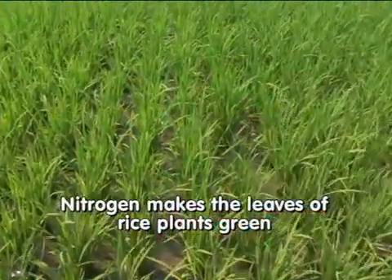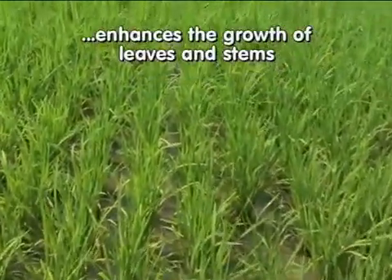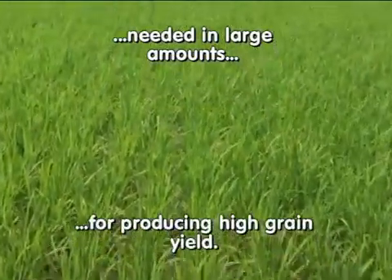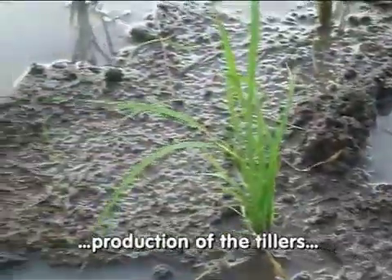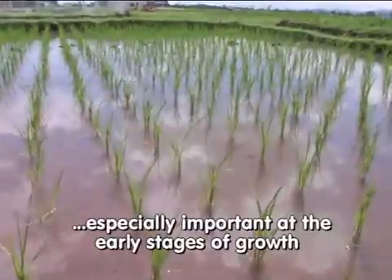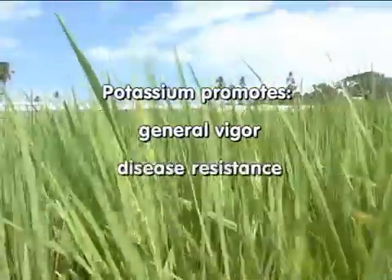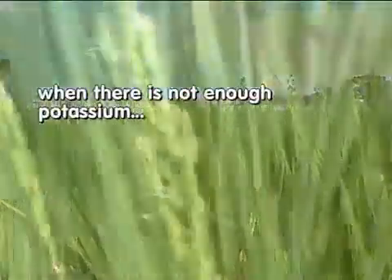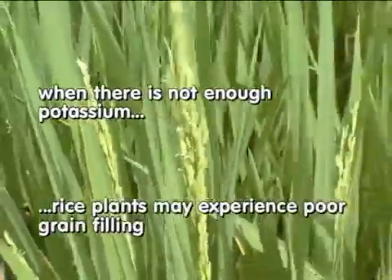Nitrogen makes the leaves of rice plants green and enhances the growth of leaves and stems. Nitrogen is needed in large amounts for producing high grain yield. Phosphorus is important for root growth as well as for the production of tillers, and is especially important at the early stages of growth. Potassium promotes general vigor, disease resistance, and sturdy growth. When there is not enough potassium, especially at the later growth stage, rice plants may experience poor grain filling.